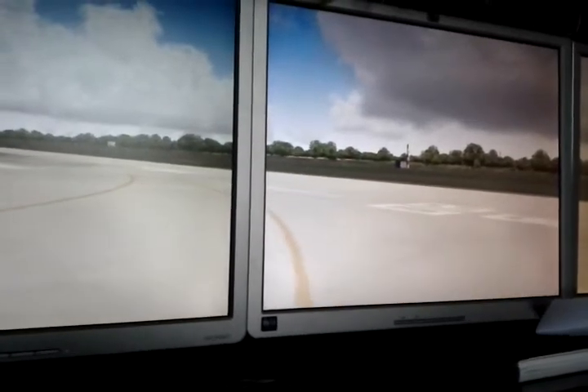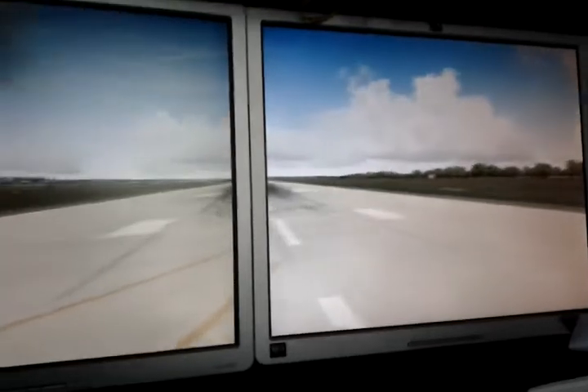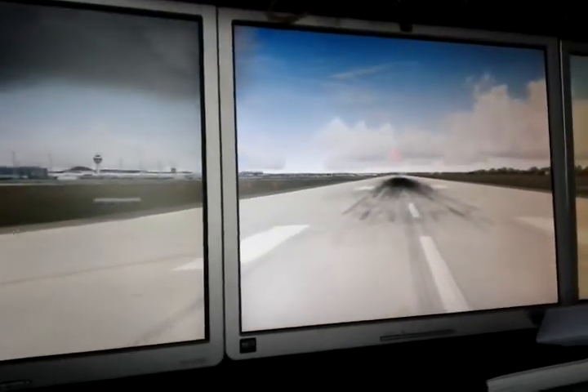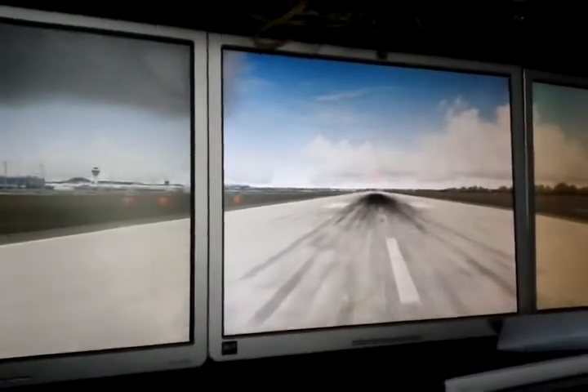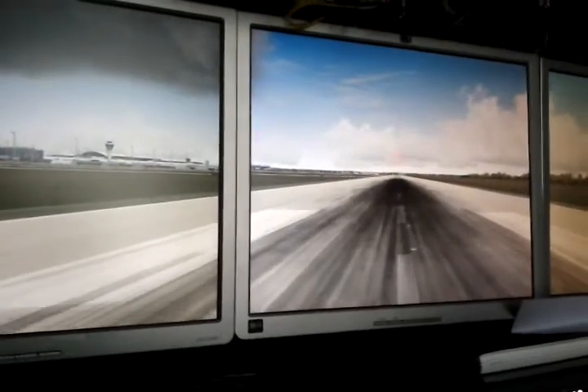Approaching 08 right. Correct — 08 right identified. On runway 08 right. That's the notification — not a warning — that you are on runway 08 right.